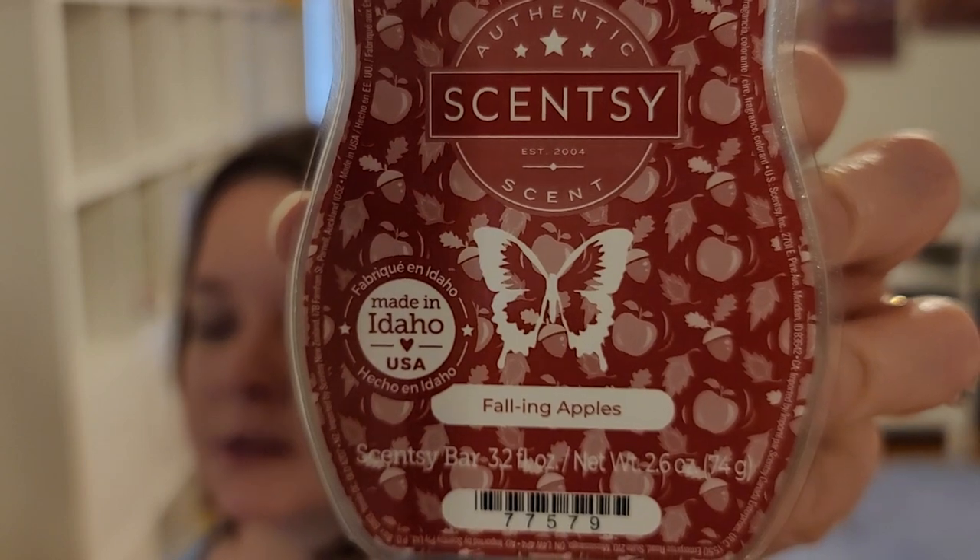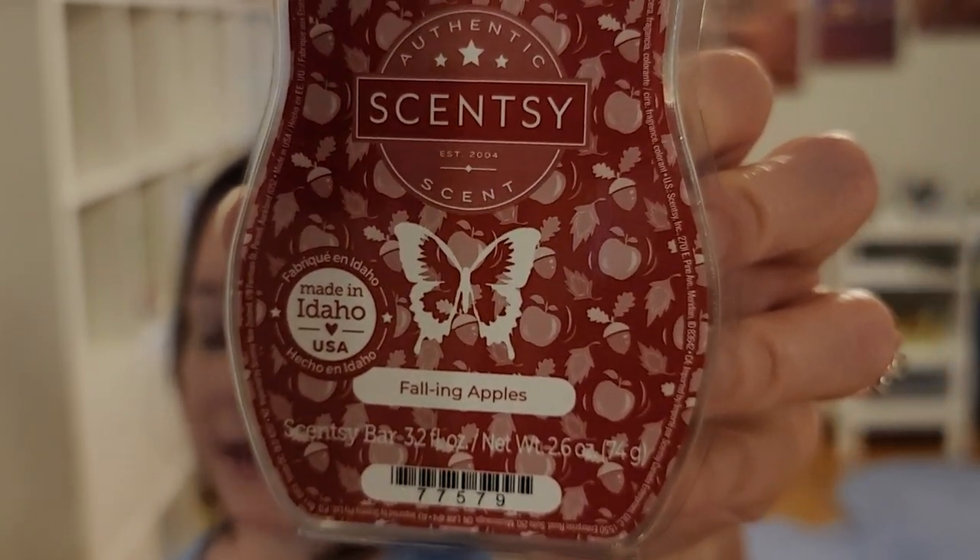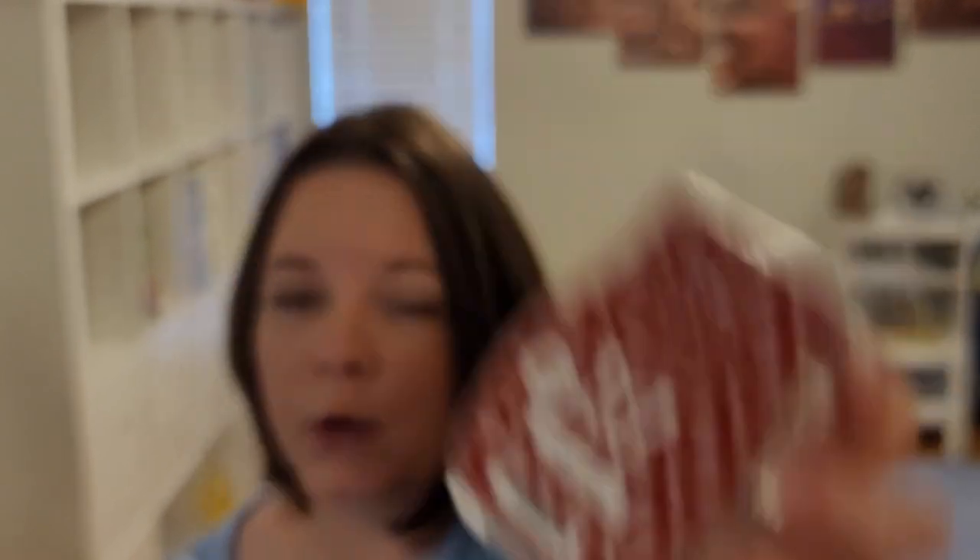A new one this year — Falling Apples: an orchard lined with crisp apple, acorn, and oak. This is the one I mentioned with the oak note I'm not crazy about. I was hoping for more apple and less wood, but to me there's almost slightly more wood-type notes than apple.